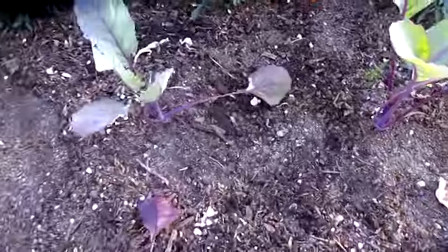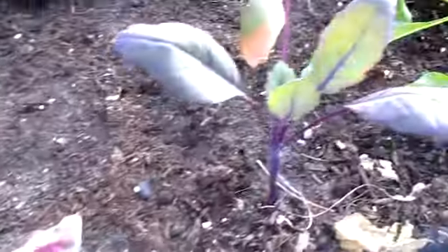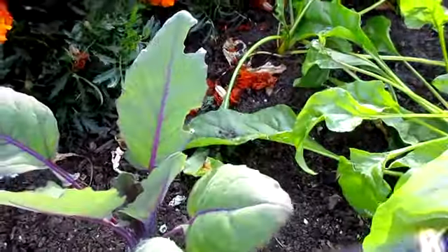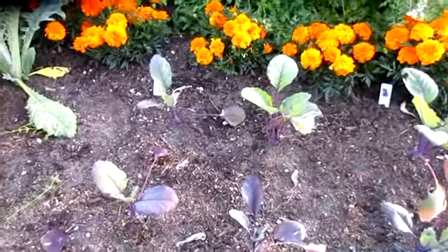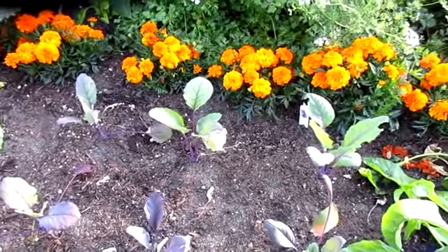The kohlrabi that I planted, maybe 10 days ago, was doing really well. Got a little bit of something eating on the leaves of one of them. But I'm impressed that it's doing this well, considering the weather swings.